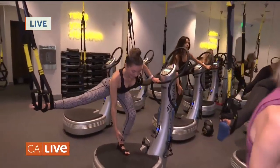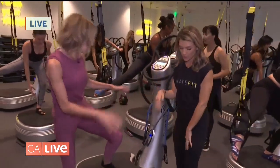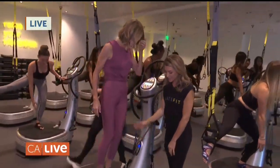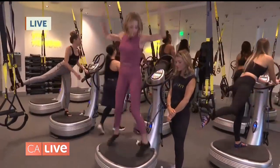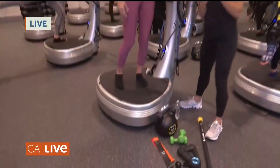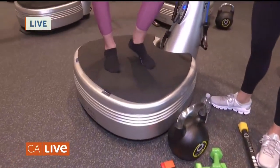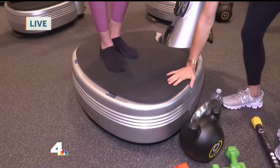What about people who have bad knees or bad joints? These plates — if you jump up and down like a jumping jack, they give a little bit. It doesn't feel like you're on hard ground. They're similar to a trampoline, so any high-impact exercise becomes very low impact on all your joints and tendons because the machine does give.